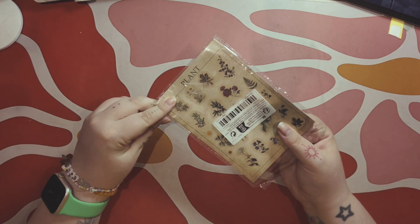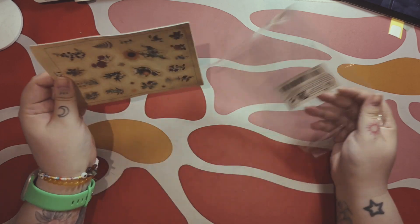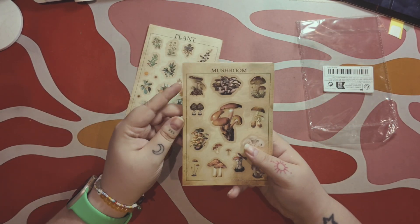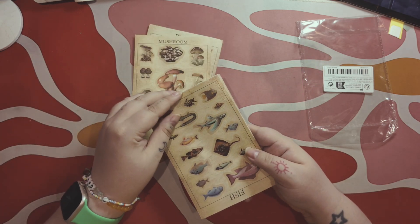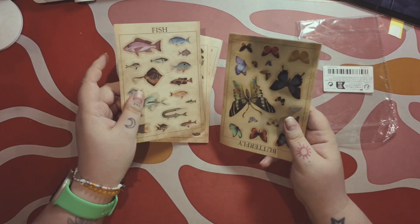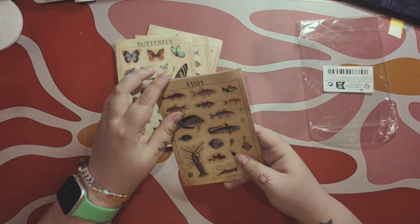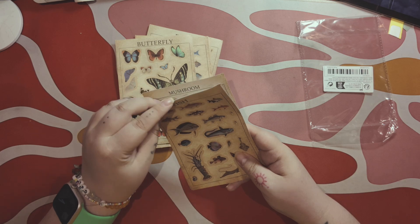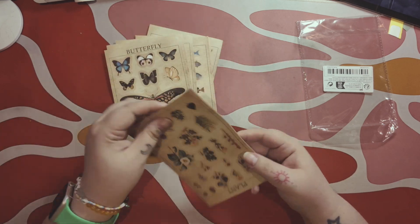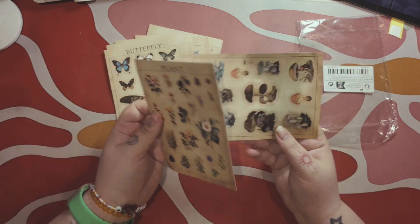A set of stickers — kiss-cut stickers: plant-themed, mushroom-themed, fish-themed. This one, oh my god, this one is terrifying. Butterflies, more fish — these are cool, these are nice. The long ones are scary. More butterflies, plants, and more mushrooms.